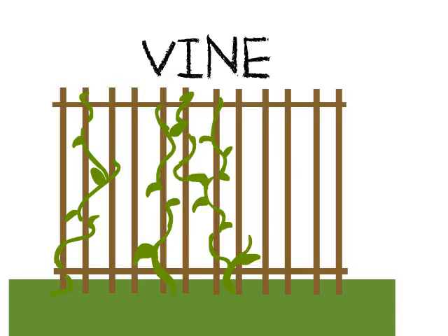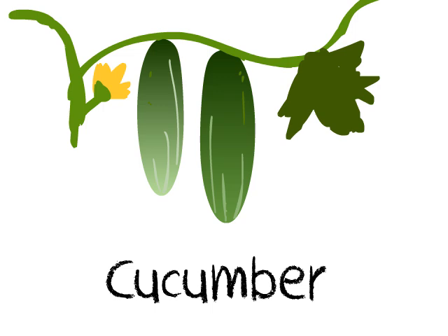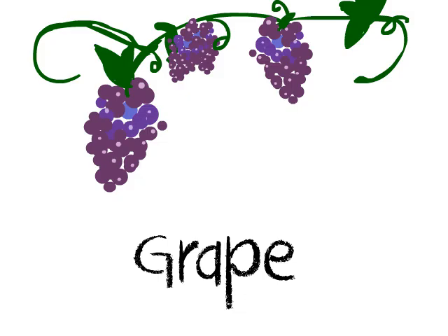This is a vine. It's a plant that climbs, twines, and creeps along the surface. Examples are bitter gourds, cucumbers, bottle gourds, grapes, and passion fruit.